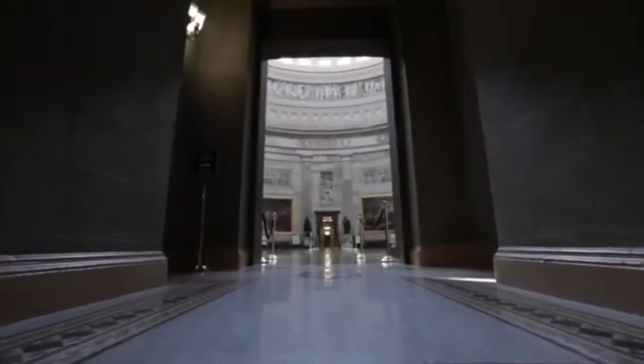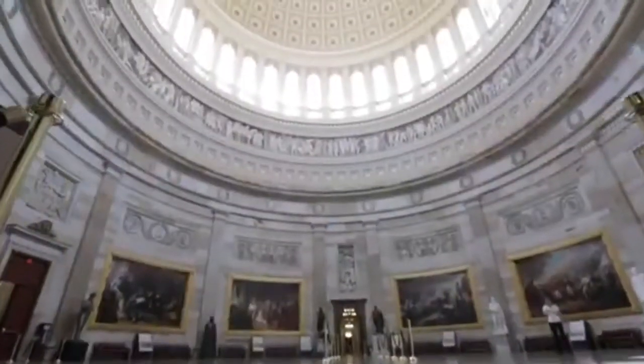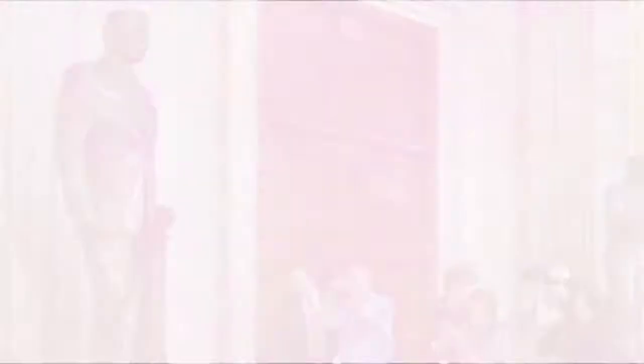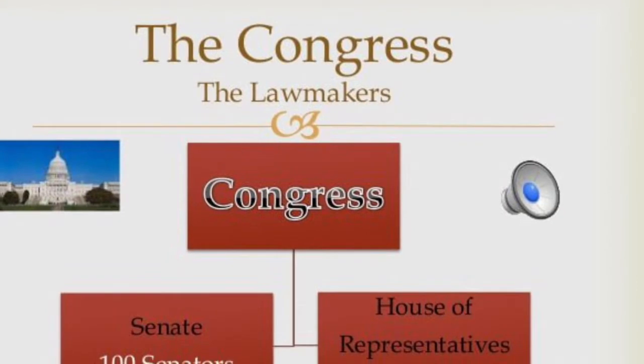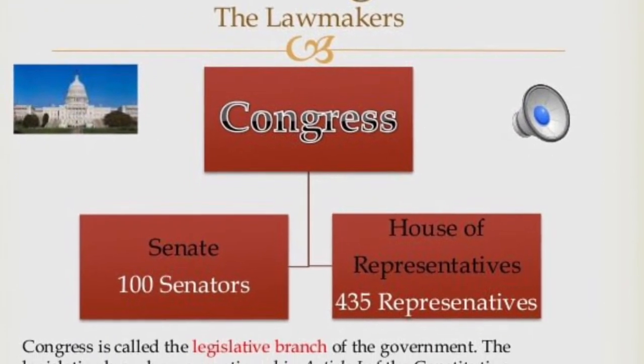The Capitol has a large dome in the center, above a rotunda, a large space shaped like a circle. There are two wings that are connected to the rotunda on opposite sides. The north wing is where the Senate — two from each state — meet, and the south wing is where the 435 House of Representatives meet.